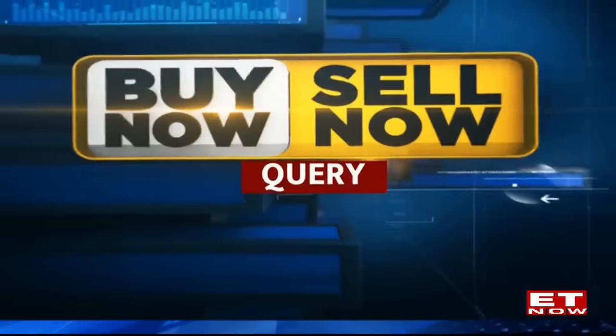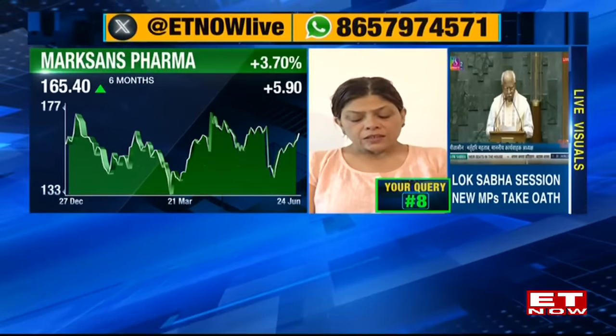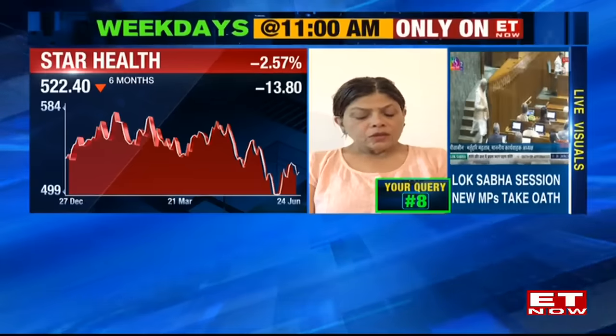Query from Kanak Khotari from Ahmedabad on Marksons Pharma (1,500 shares at Rs.168) and Star Health (buy price Rs.546). Sharmila says she likes Marksons and recommends continuing to hold without adding. On Star Health, she says she hasn't closely tracked it, but after reviewing it quickly she thinks it looks reasonable and investors can continue to hold that as well.